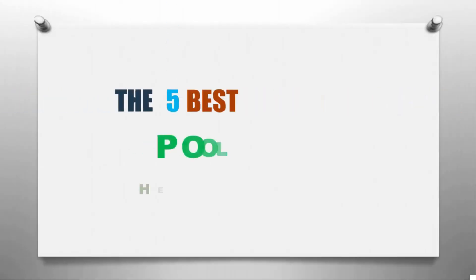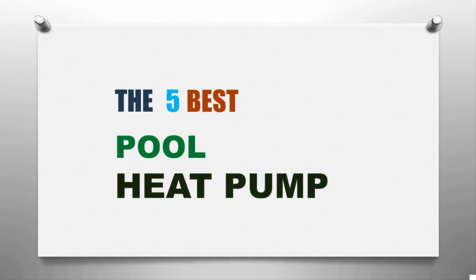Here we present the five best pool heat pumps. Let's get started with the list.